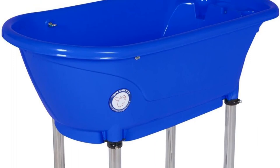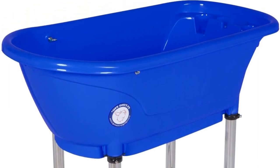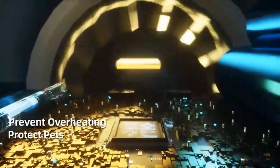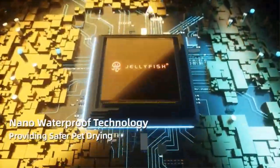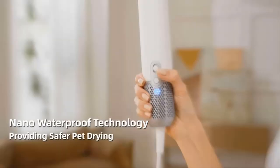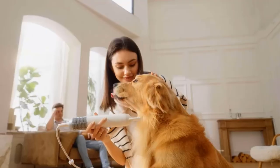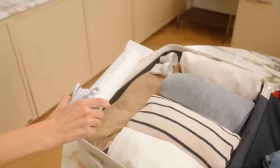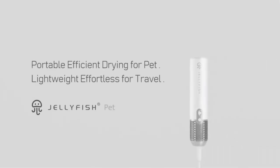The main basin of the grooming tub is constructed from heavy-duty plastic material, ensuring its resilience against water and pet-related wear and tear. The stand or legs of the tub are made from stainless steel, a material known for its corrosion resistance and robustness. This combination of materials contributes to the tub's overall durability and longevity.